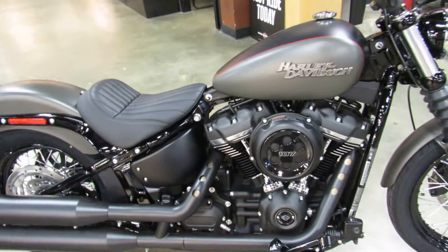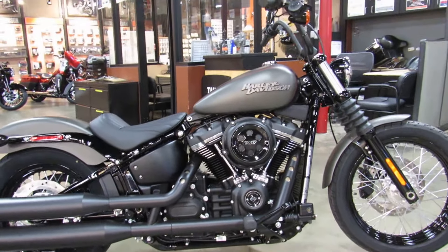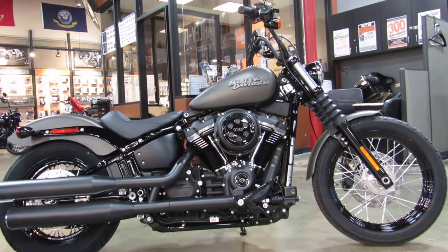Bikes are available seven days a week for test rides at Biggs Harley Davidson in San Marcos. We are only closed three days a year.